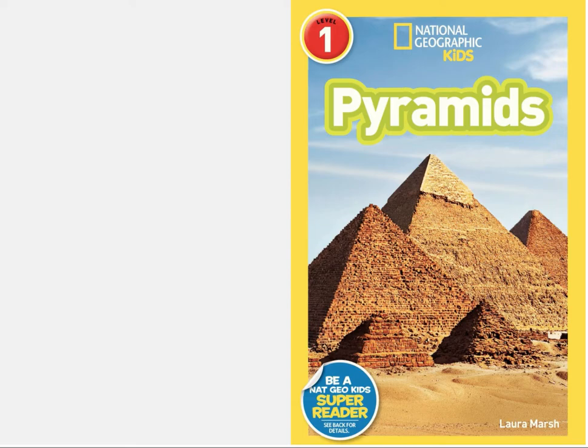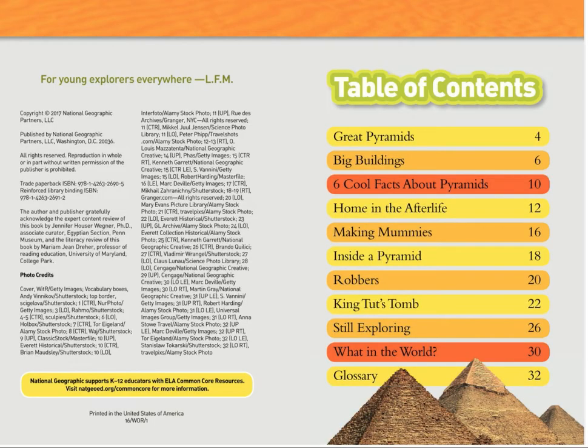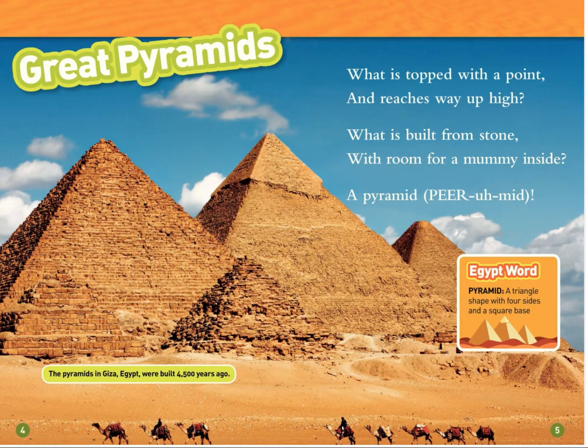Pyramids, by Laura Marsh. Great Pyramids. What is topped with a point and reaches way up high? What is built from stone, with room for a mummy inside? A pyramid.